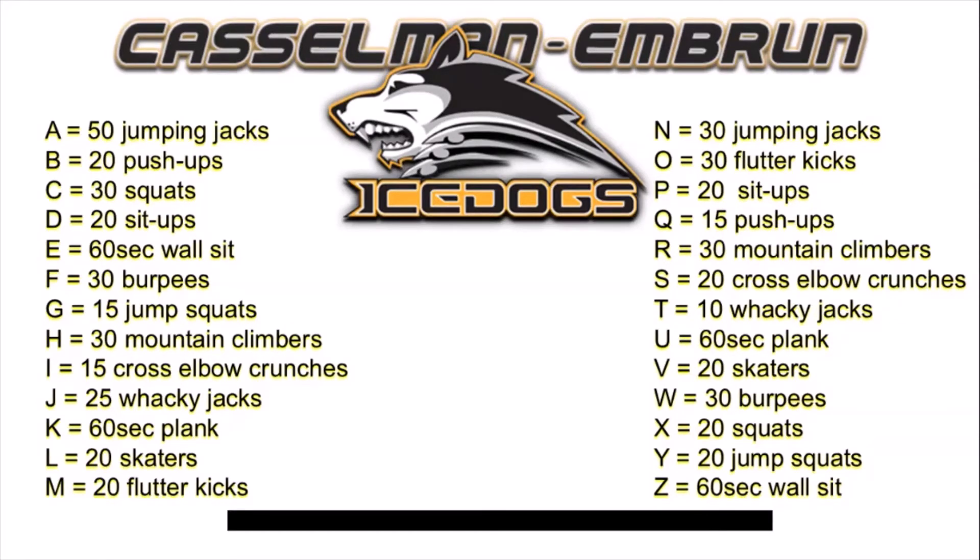What we're gonna do is spell different things — like your name, or your favorite NHL hockey team, or your favorite NHL player. Or maybe you want to spell the team you play for and the position you play, like Ice Dogs defense.